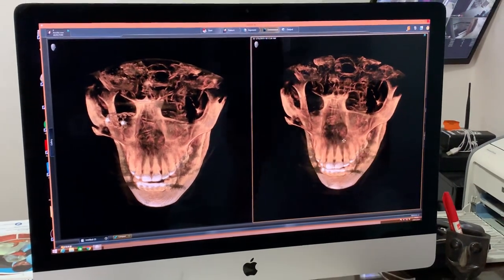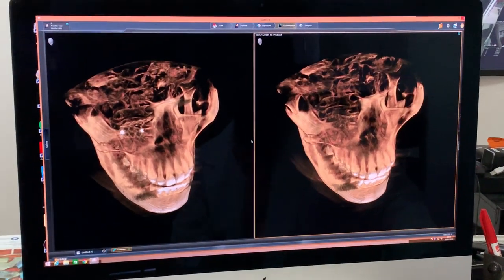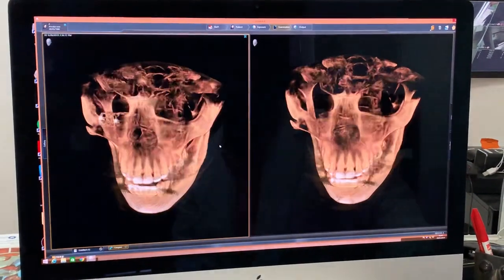And inside also there is a full fracture. If I show you the axial view, you can appreciate that. But for this video, you can just see the 3D reconstruction.